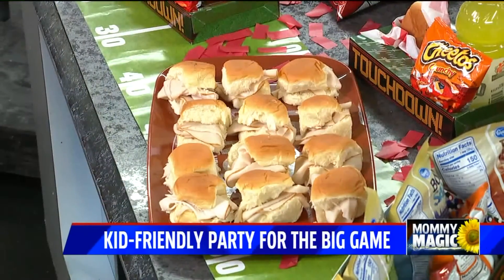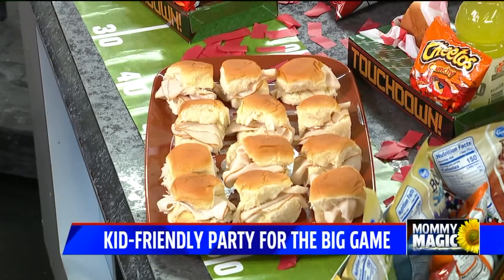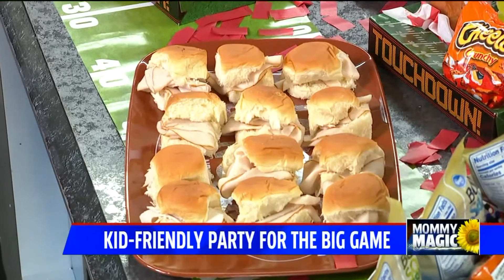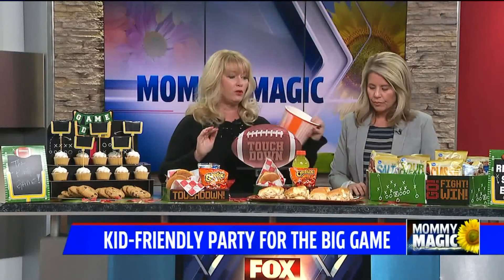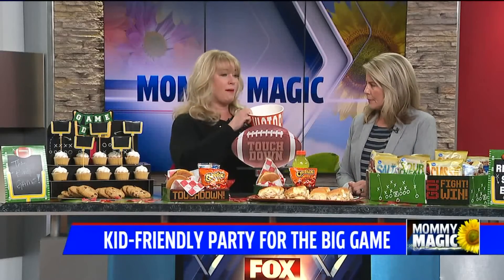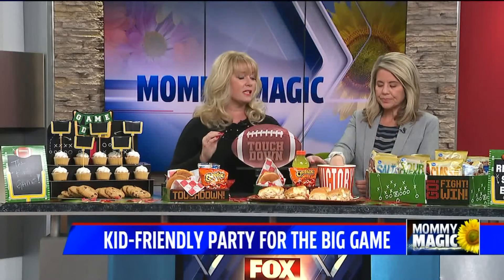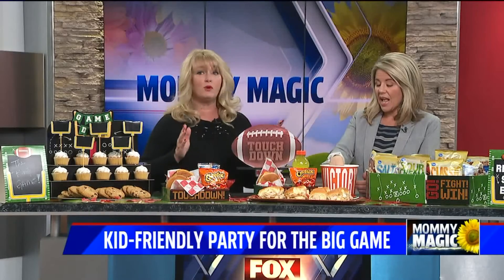If you are going to make food, sliders are great. These little mini buns are great — Hawaiian rolls are the best. Cut up some tissue paper leftover from the holidays, put it in a popcorn bucket, and you have a confetti bucket. Every time somebody scores, every kid can grab a confetti bucket and throw it — which is super fun.